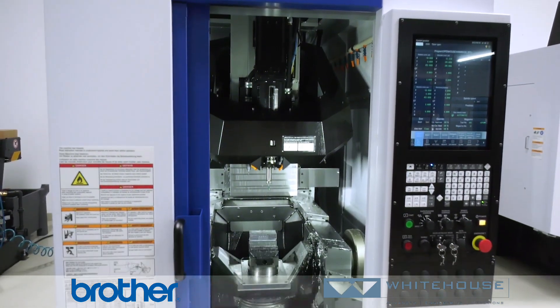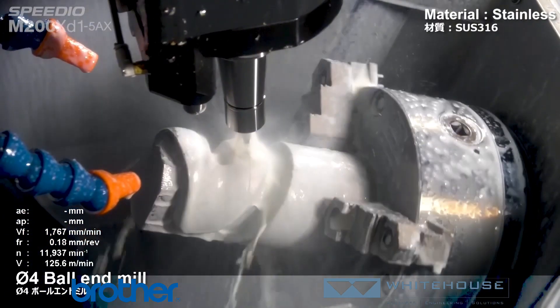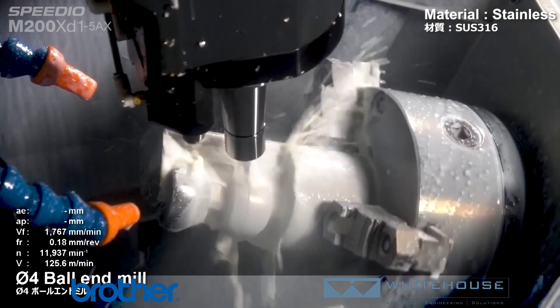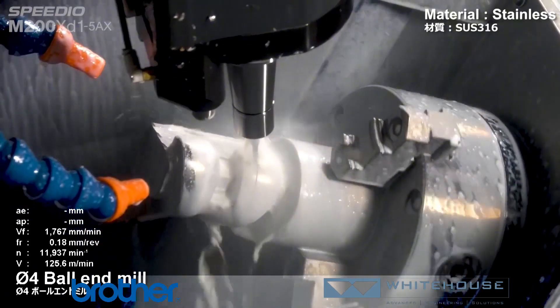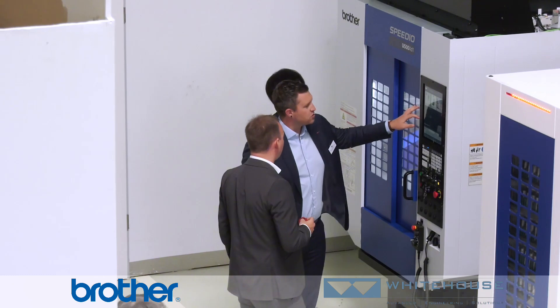What we've enjoyed recently is the addition of full 5-axis simultaneous capability, which has just been launched. In fact, this is the first machine that Brother have had here in Europe. It's great to see so many new innovations and solutions being launched from Brother, and we still have more to come — some more will be launched at Emotiv.